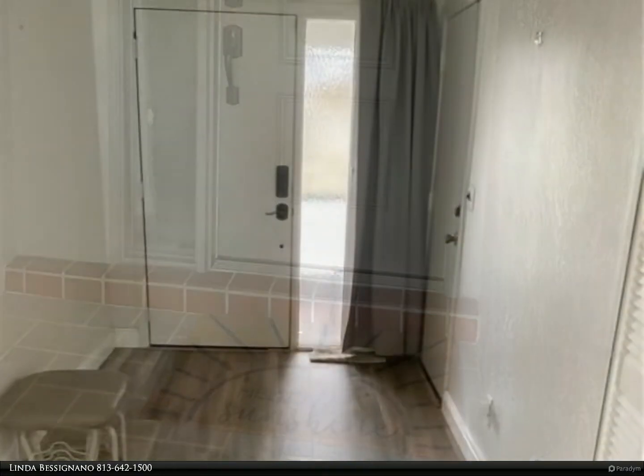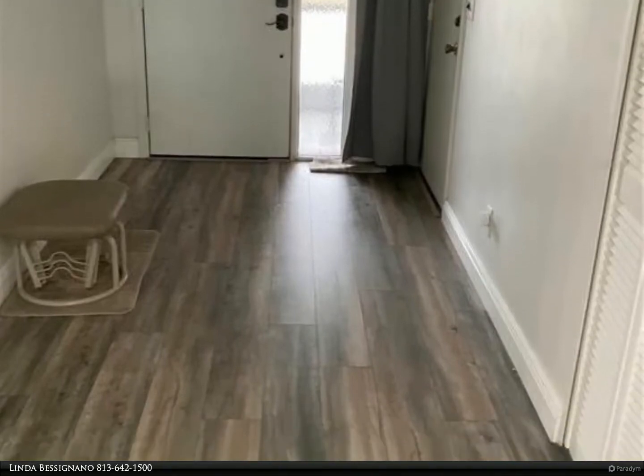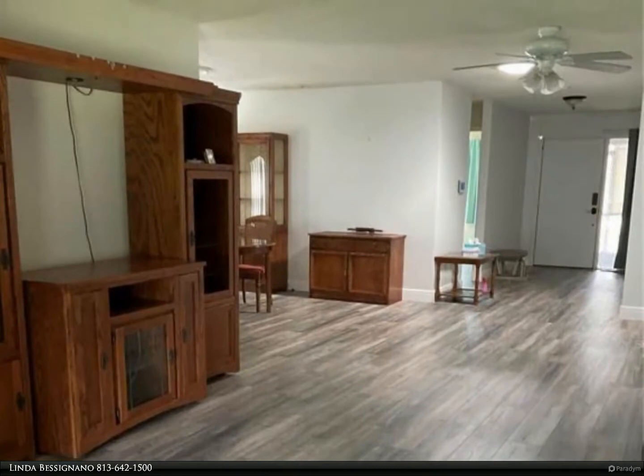The master bedroom has an ensuite updated bathroom with tall vanity and toilet and a large walk-in shower. The walk-in closet has many shelves added for great storage.